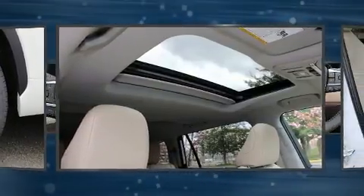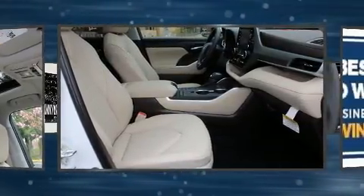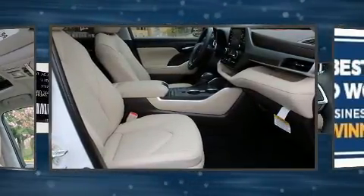Passengers in the third row enjoy seat back reclining functionality, providing an extra level of comfort and convenience. Audio features include an AM FM radio and six speakers, providing excellent sound throughout the cabin.